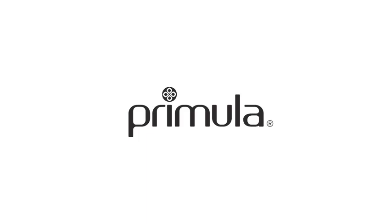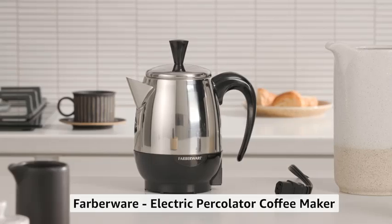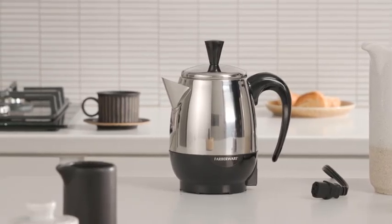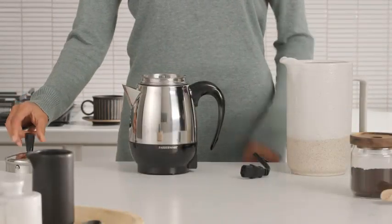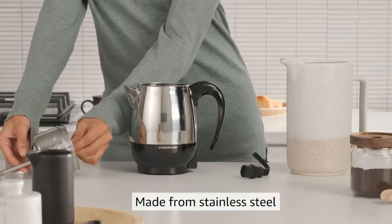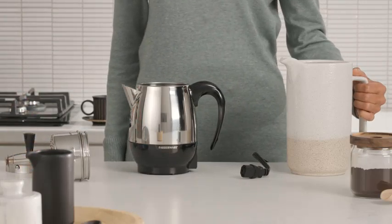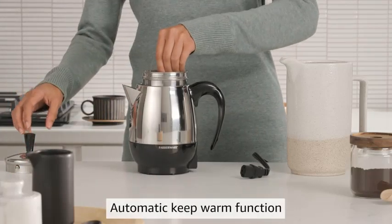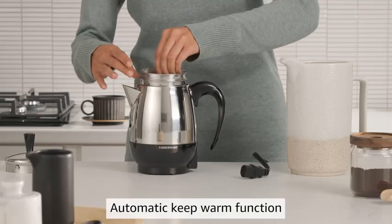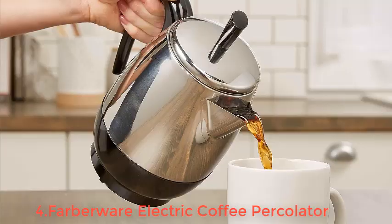Number 4: Farberware Electric Coffee Percolator FCP240, Stainless Steel Basket, Automatic Keep Warm, No Drip Spout, 4 Cup. Experience the convenience of the Farberware Electric Coffee Percolator FCP240, designed for brewing perfect coffee every time. This compact 4-cup percolator features a durable stainless steel basket that ensures even brewing and easy cleanup. With its automatic keep-warm function, your coffee stays hot and ready to enjoy whenever you're ready. The percolator also boasts a no-drip spout, preventing messes during pouring.